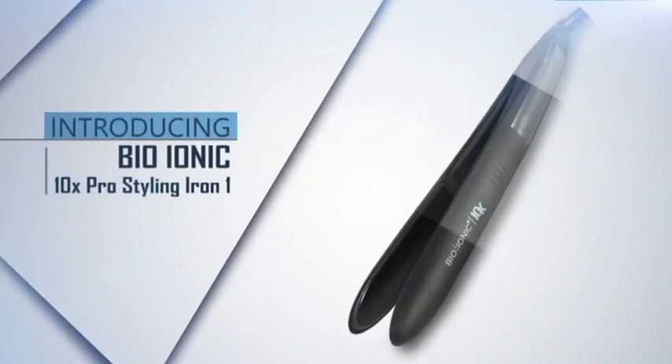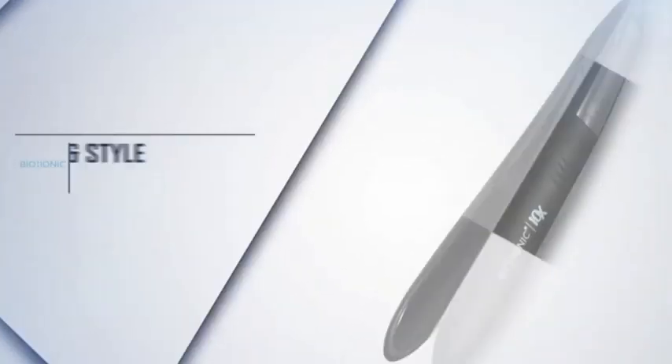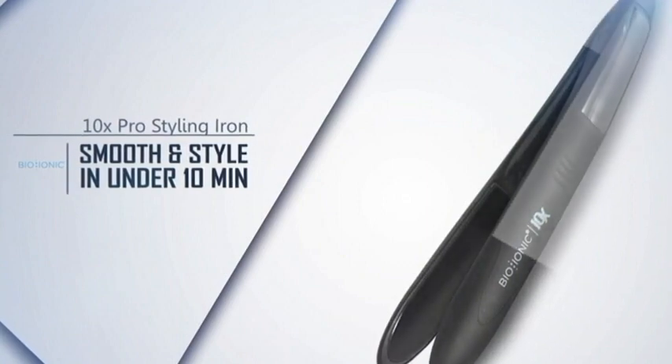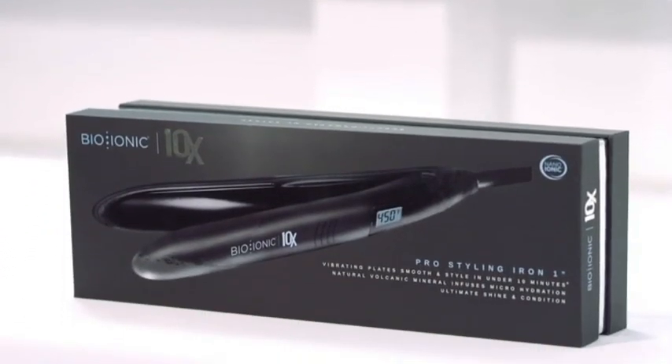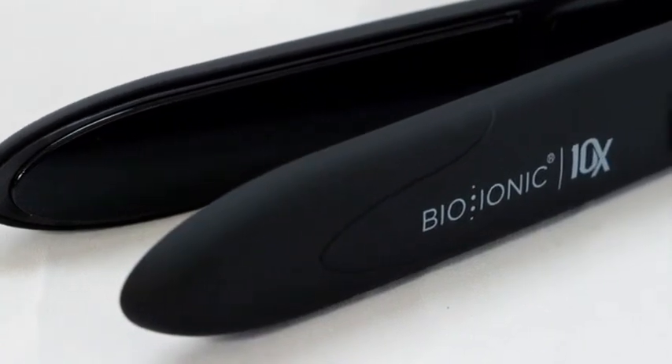The 10X Iron allows you to curl, smooth, and style in under 10 minutes. It's the perfect companion to the 10X ProDryer. The 10X Iron is the first of its kind, utilizing sonic vibration technology in the plates — very similar to the sonic technology found in skincare devices. This sonic vibration technology actually shuffles the hair between the plates, allowing consistent contact from root to ends.